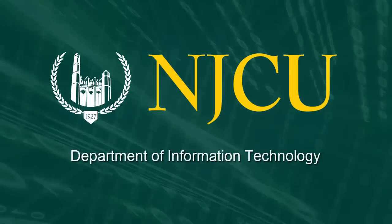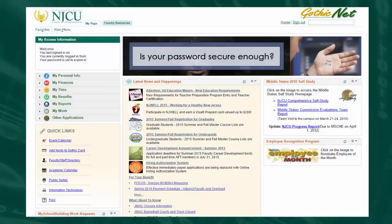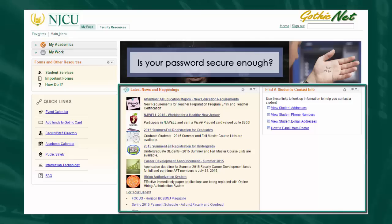The NJCU Department of Information Technology is proud to announce that coming soon, the NJCU GothicNet portal will feature a brand new look and feel as well as improved functionality. The new design will provide you with a rich, flexible, intuitive and more modern website-based experience.